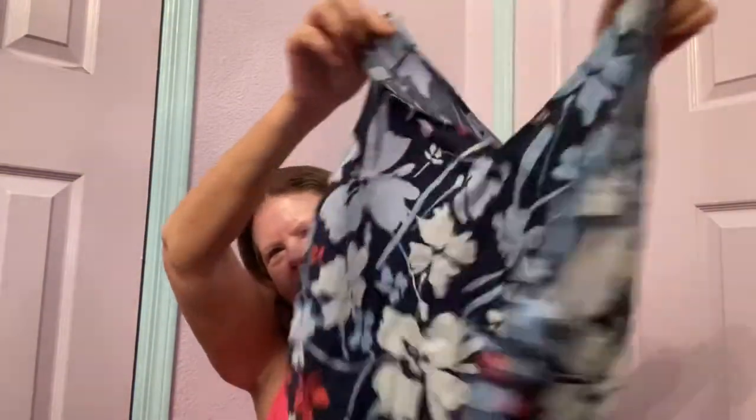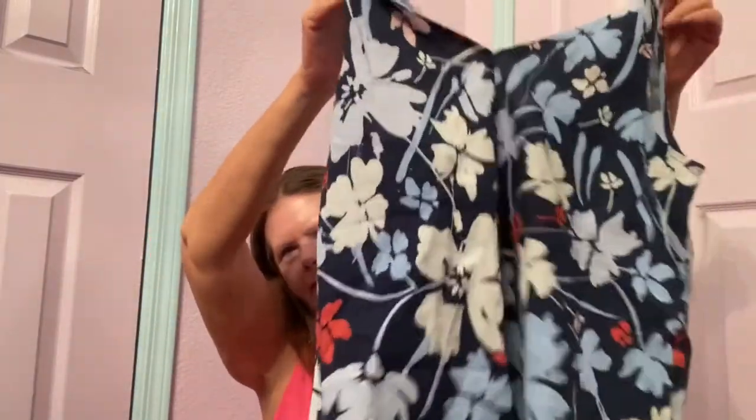Then I found a linen piece — new with tags, Time and True, size small, but it measures out to fit up to a medium. It's a pretty blue floral print linen blend tank top in excellent condition. Sometimes when they're new with tags, they're not, so that's good. Because it's Time and True, maybe only $20. Too bad it's not big enough to fit me, because I would definitely keep that.